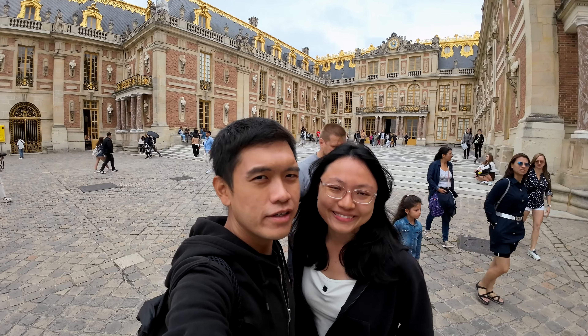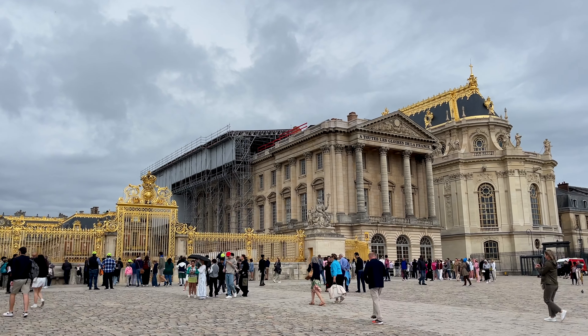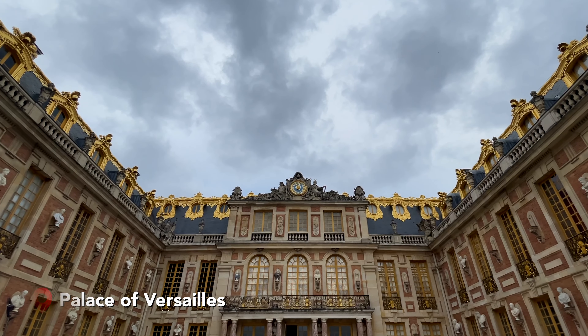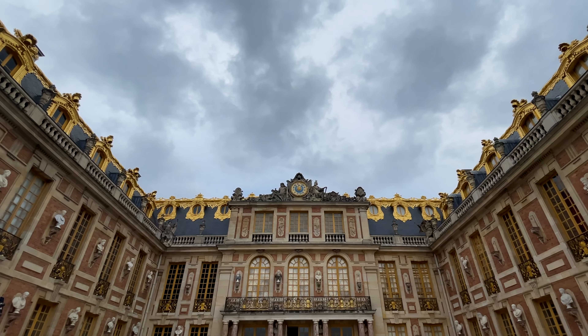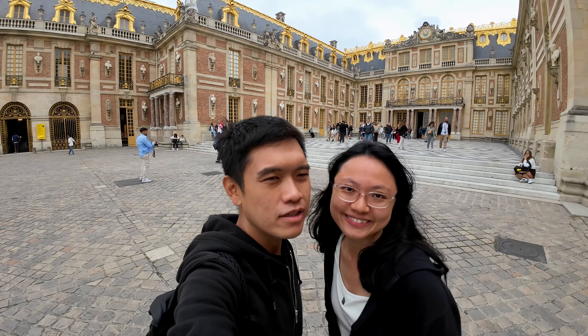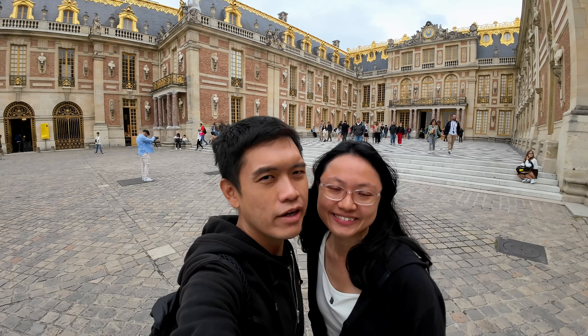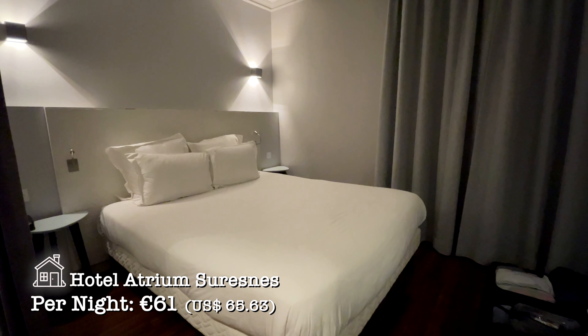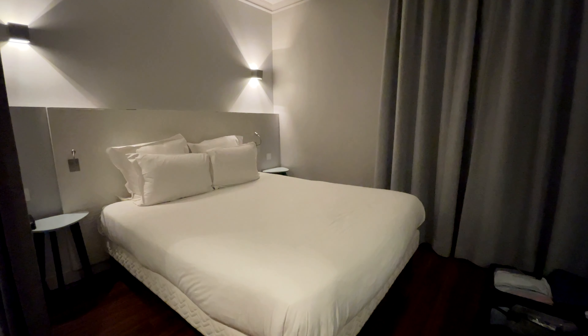It's our third full day here in Paris and this morning we start our day at the Palace of Versailles. Do note that the Palace of Versailles is actually out of Paris city and it is at Zone 4. So if you are coming from Paris city you have to buy the correct mode of transportation. For us, because our hotel is in Zone 3, we just needed to take a tram and then a bus to come here.